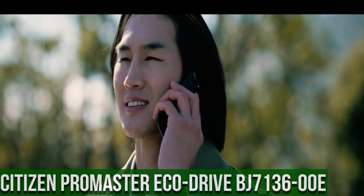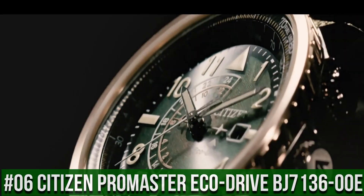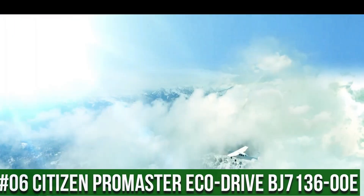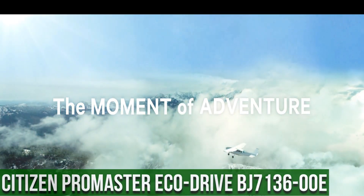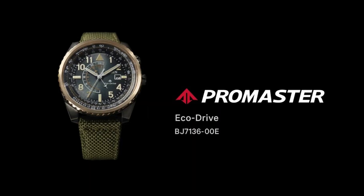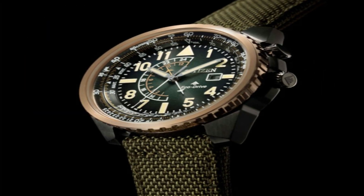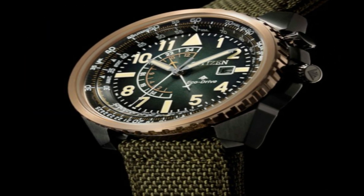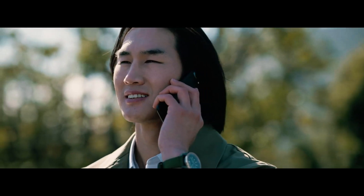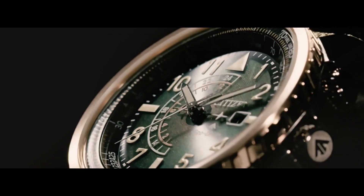Number 6: Citizen Promaster EcoDrive BJ7136-00E. Accuracy: plus or minus 15 seconds per month, non-reception. Case: stainless steel, rose gold. Band: nylon strap, olive green. Glass: mineral glass. Case size: 43.4 millimeters. Case thickness: 12.5 millimeters. Weight: 89 grams.